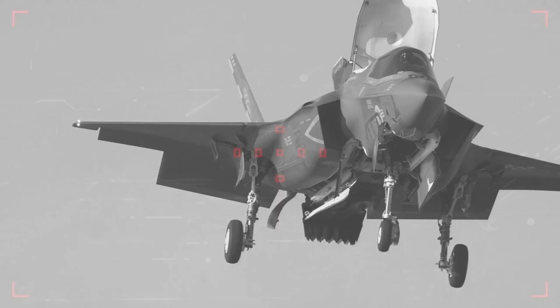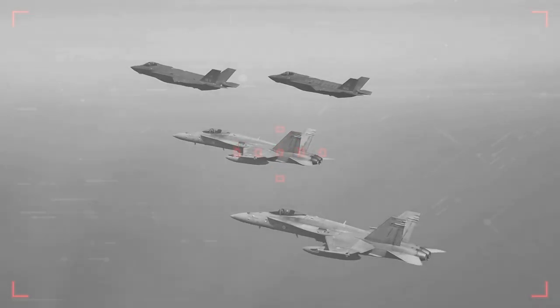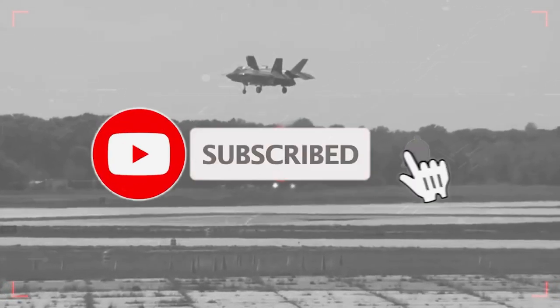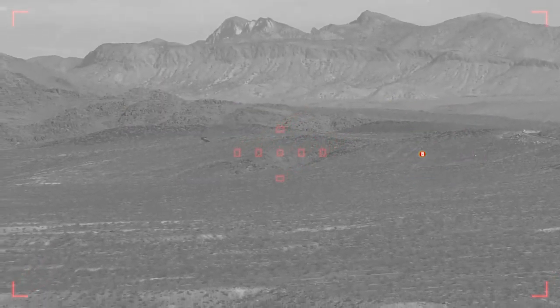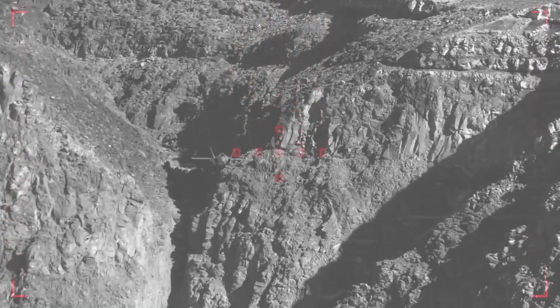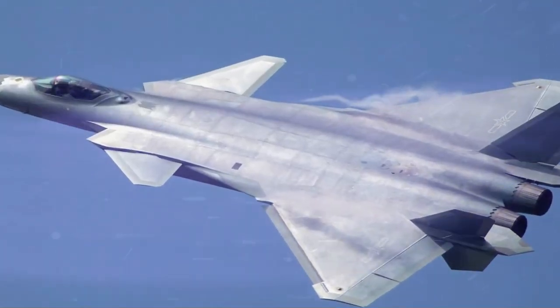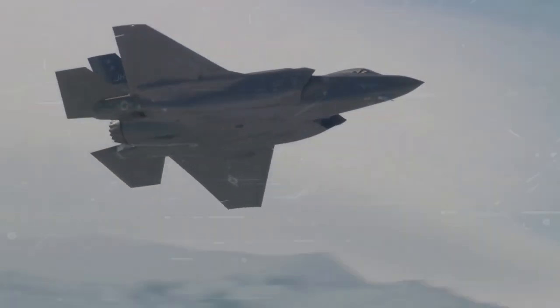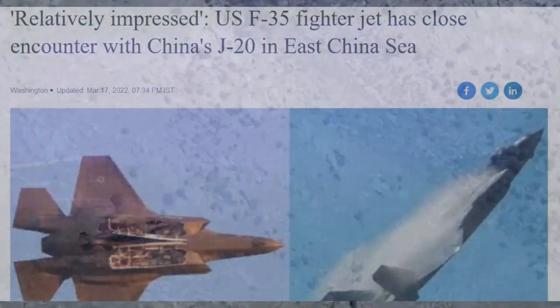Although the J-20 is China's most advanced aircraft, US experts believe the Mighty Dragon is just a poor copy of the United States F-35. The F-35 was introduced to the US military in July 2015. Lockheed Martin touts the F-35 as the most advanced fighter jet in the world, with very low observable stealth, advanced sensors, information fusion, and network connectivity. Despite this, there is stiff competition from the J-20, and the F-35's encounters with the J-20 in the East China Sea had reportedly impressed a top US Air Force general, according to the South China Morning Post.